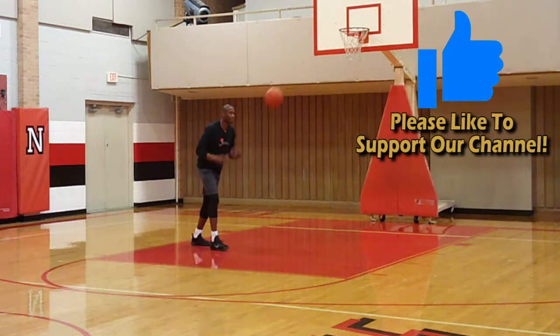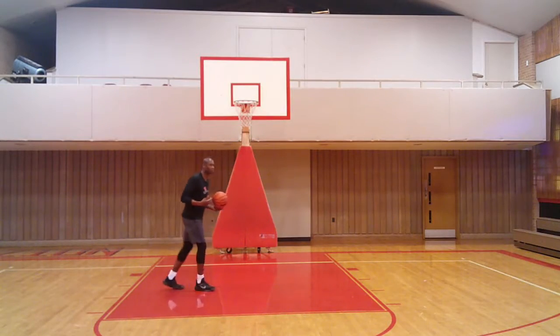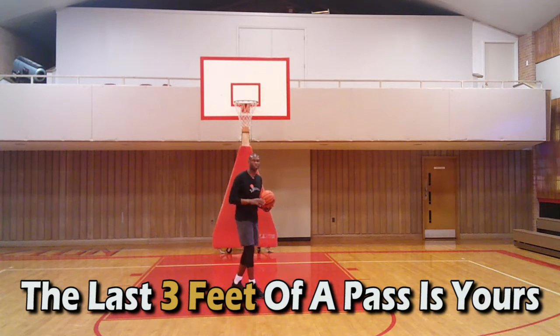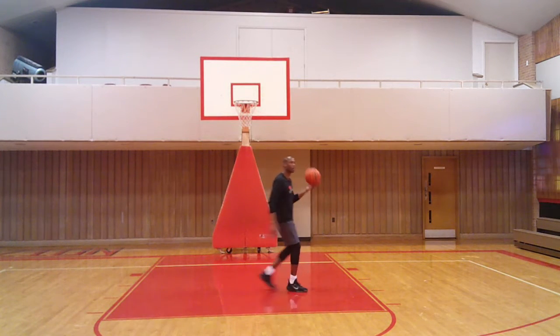So when the ball is coming to you, you want to meet the basketball. What we teach at Attack Basketball is that the last three feet of a pass is yours — no excuse. The ball is in your area, go get it. Go secure it with two hands.